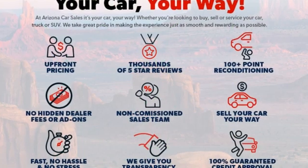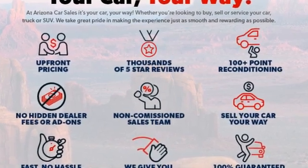Comfortable, convenient quality. Toyota, experience it for yourself today.